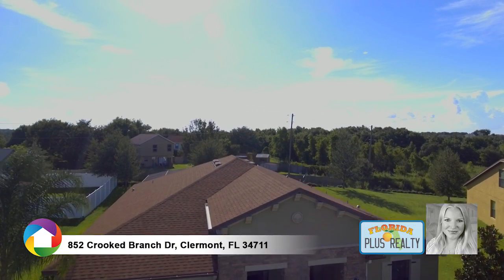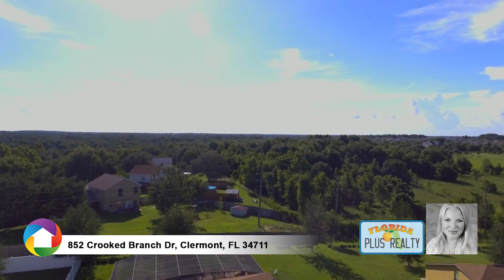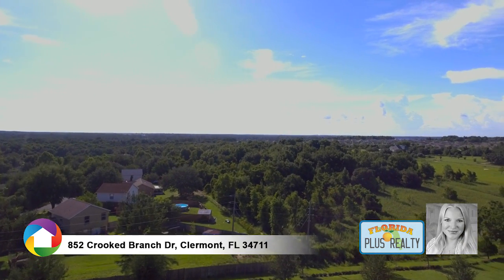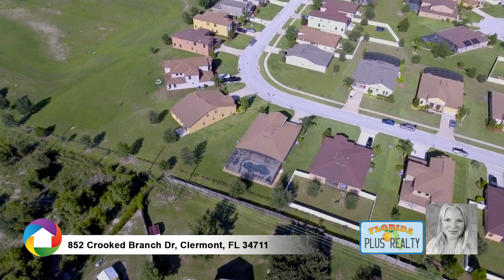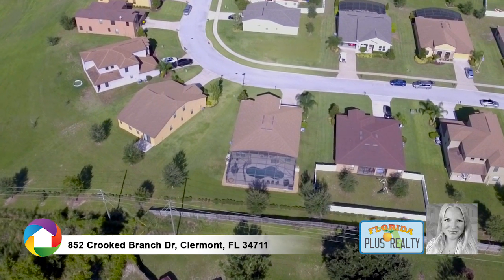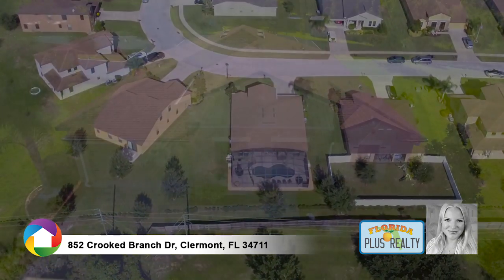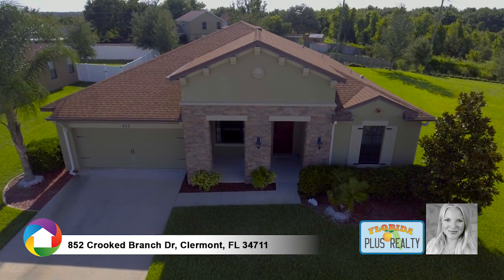You'll fall in love with this beautiful four-bed, three-bath pool home in the desirable Fox Chase subdivision. A stacked stone facade and beautiful landscaping welcome your arrival.